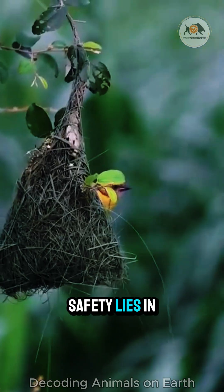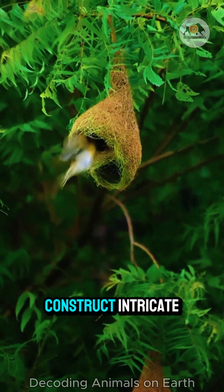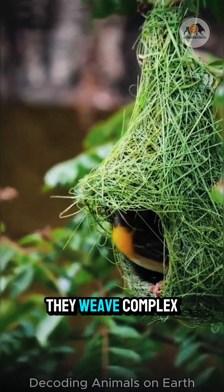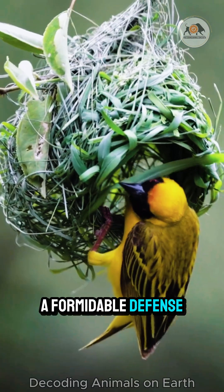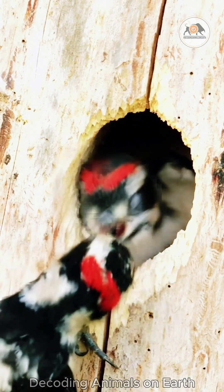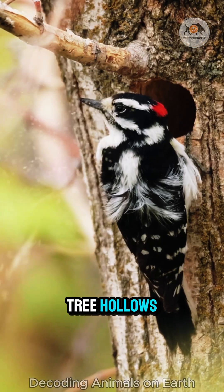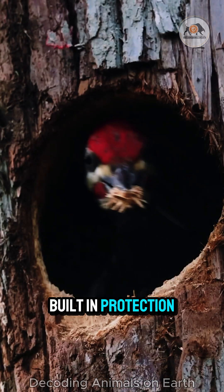For some birds, safety lies in inaccessibility or concealment. Weaver birds – true avian engineers – construct intricate, pendulous nests that hang precariously from slender branches, often over water. Using grass and plant fibres, they weave complex, enclosed structures with narrow entrances – a formidable defence against predators like snakes. Other species seek refuge within existing cavities. Woodpeckers excavate their own homes in trees, drilling with powerful beaks. Owls and bluebirds, however, often utilise natural tree hollows or even nest boxes provided by humans. These cavity nesters benefit from the built-in protection of their surroundings.